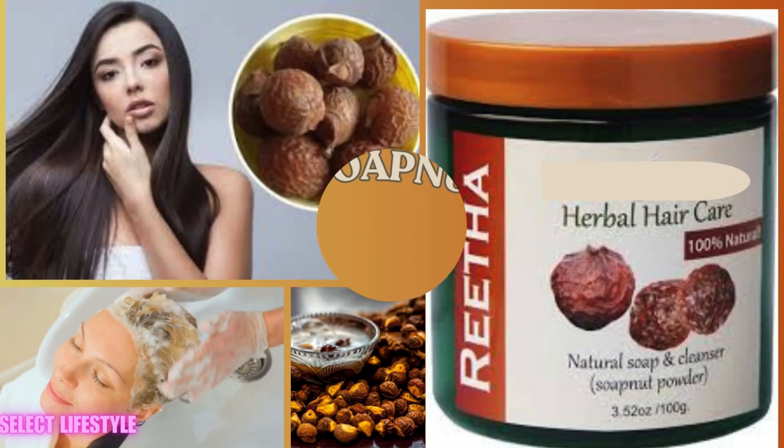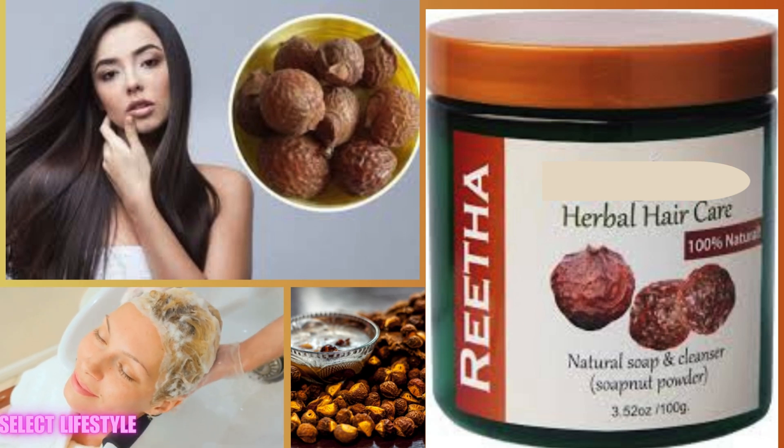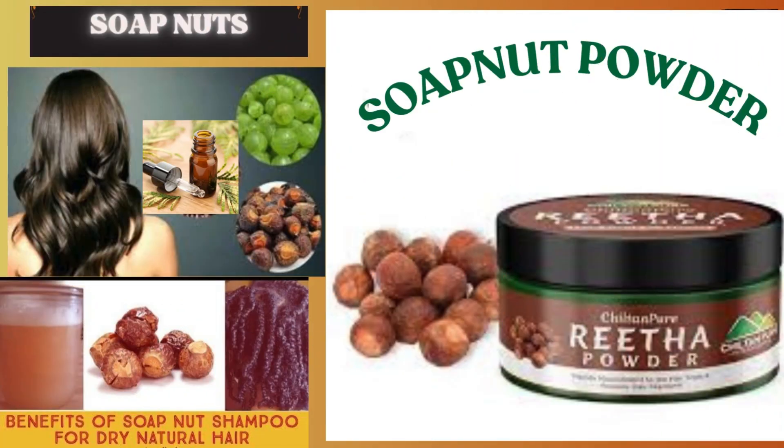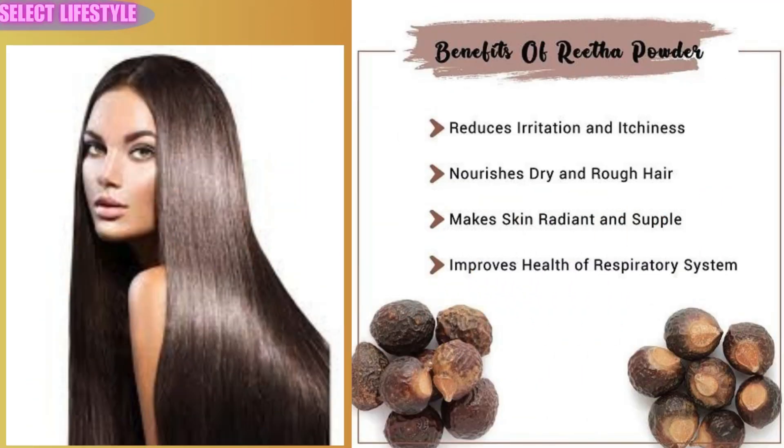Hair Health: Regular use of soap nut shampoo can strengthen hair roots, reduce hair fall, and promote healthy hair growth. It also helps in managing dandruff and preventing scalp infections due to its antimicrobial properties.